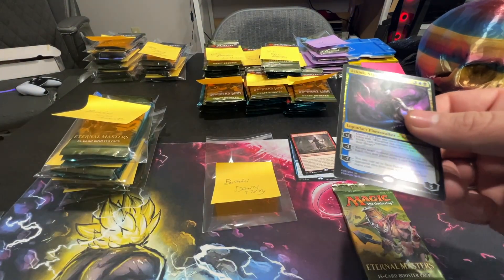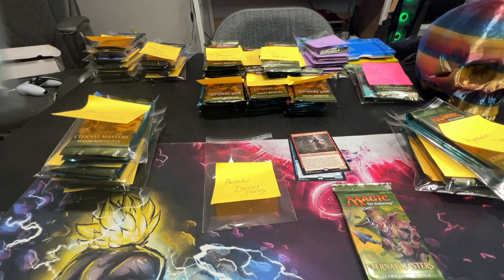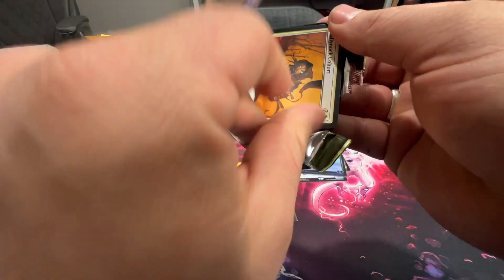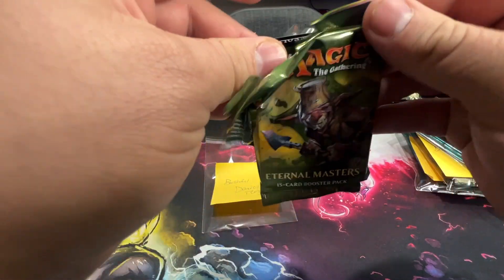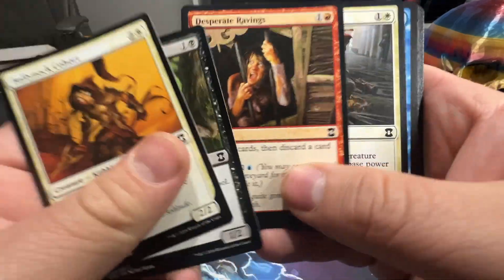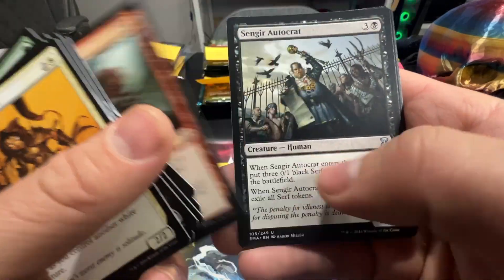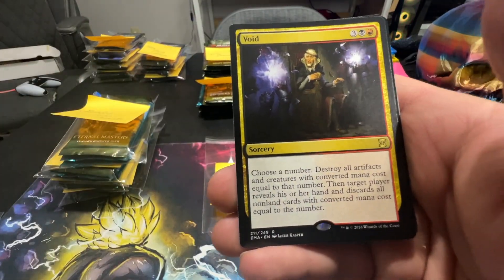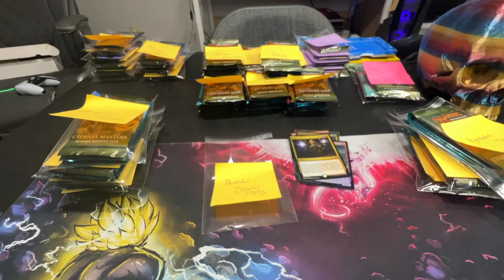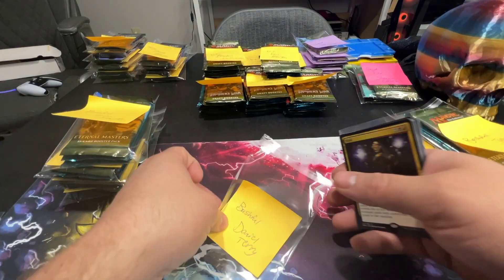Once we get to the Value Train tier, you guys are going to be amazed. Now to the 30-dollar Eternal Masters booster pack — you guys know these are 30 bucks right now, holy crap! Hopefully we can get a Mana Crypt, a Force of Will, or a Wasteland. Void is not one of them. We will give you the foils out of this set. There's pack opening number one for Daniel Terry — shout out to you!